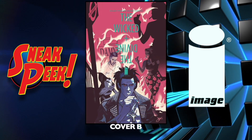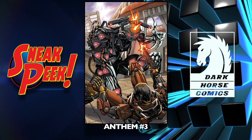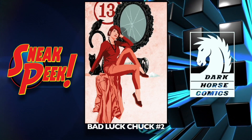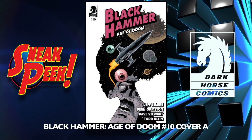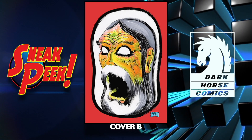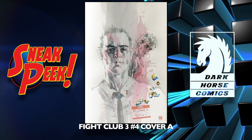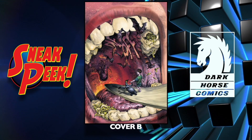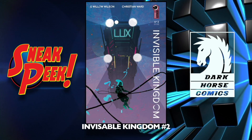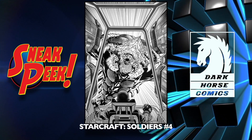Moving on to Dark Horse Comics — we have Anthem number three. Bad Luck Chuck number two. Black Hammer: Age of Doom number 10 cover A and a B cover. Fight Club Three number four cover A and a B cover. Invisible Kingdom number two. StarCraft: Soldiers number four.